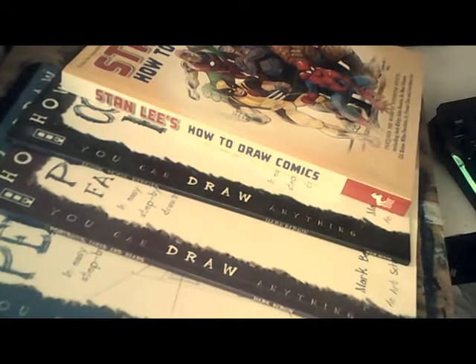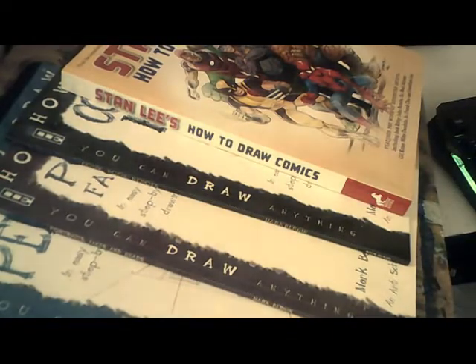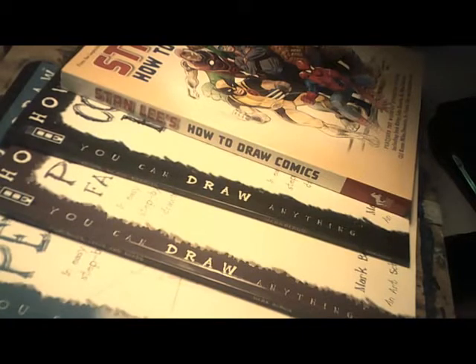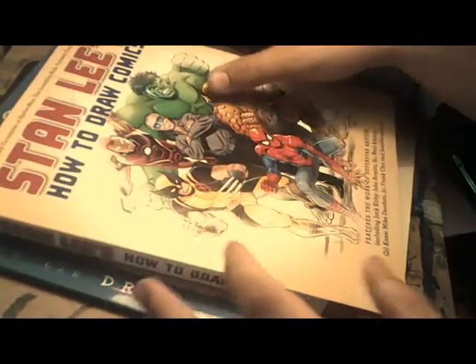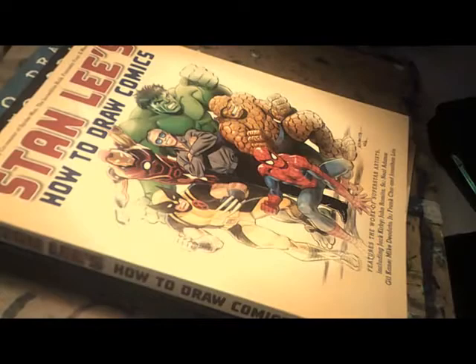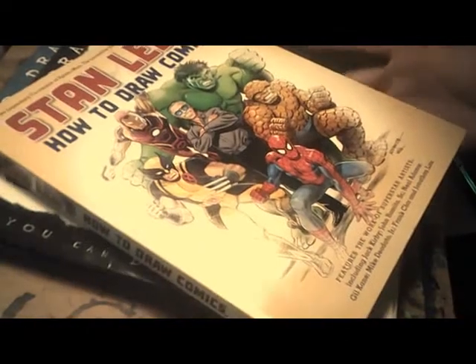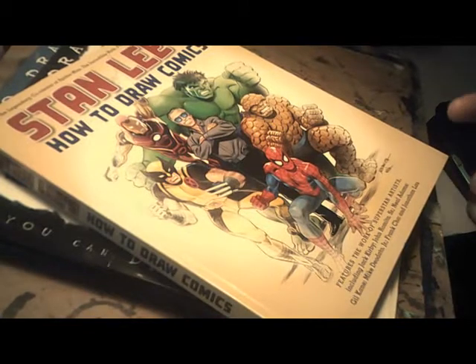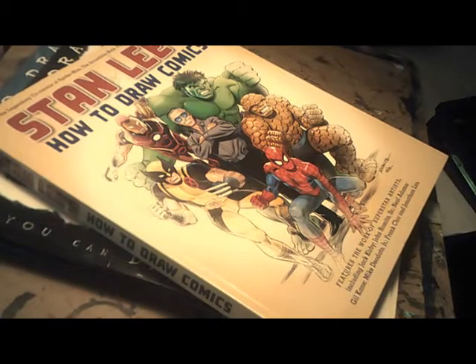Studio vlog starting now. So talking about the books I use literally every day to draw - these are the books I use. We'll come up with an idea. The first book I use and draw with is Stan Lee's 'How to Draw Comics.' This is a secondhand book I got off Amazon. It's one of my favorites - I always wanted this book. I used to get it from the library and loved it.